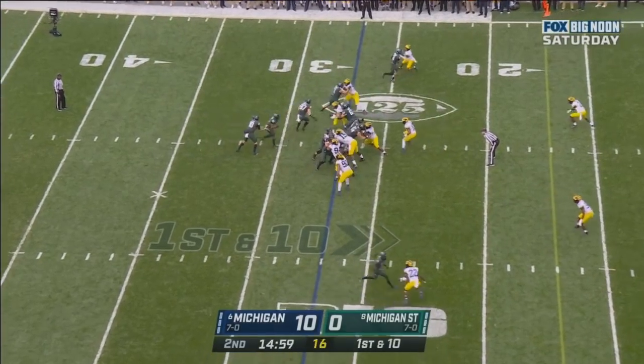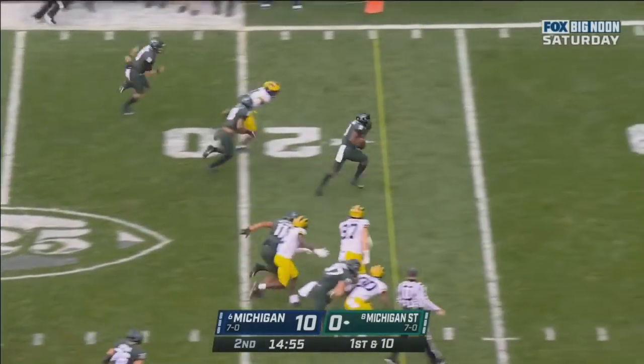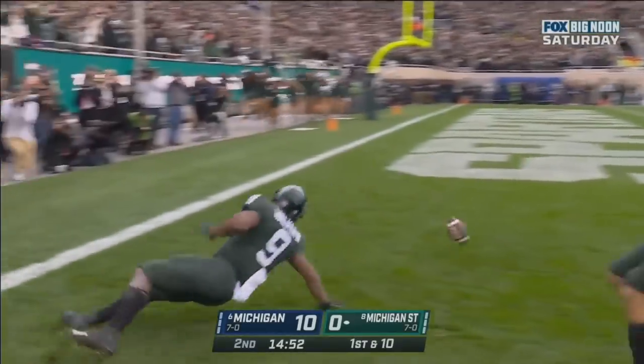Thorne calling for the ball. He gives it to the running back. Walker breaks it out to the left and he's going to score. 10-5, touchdown Michigan State.